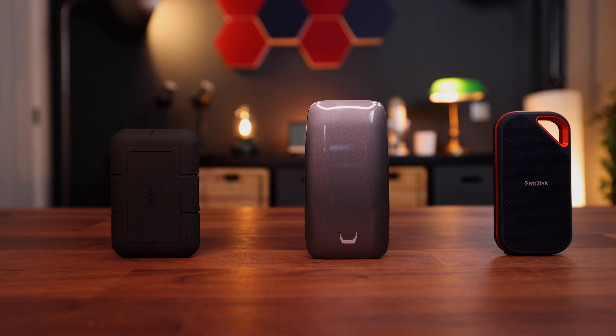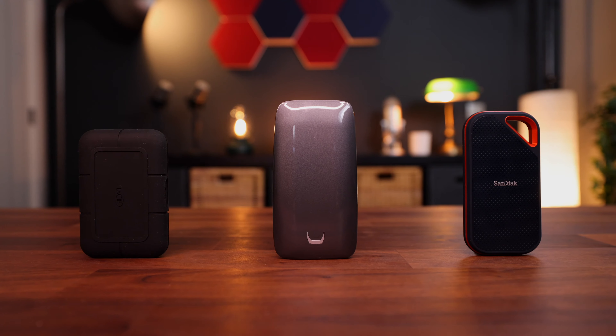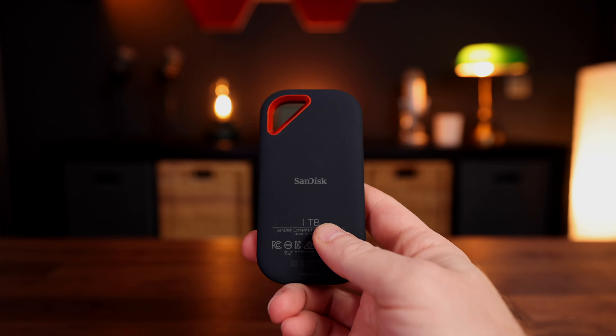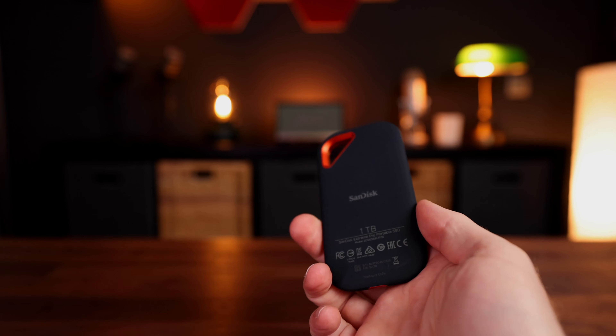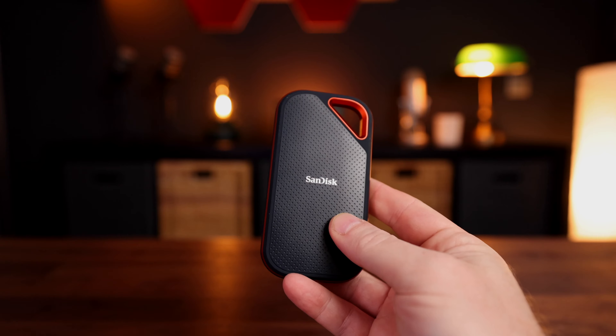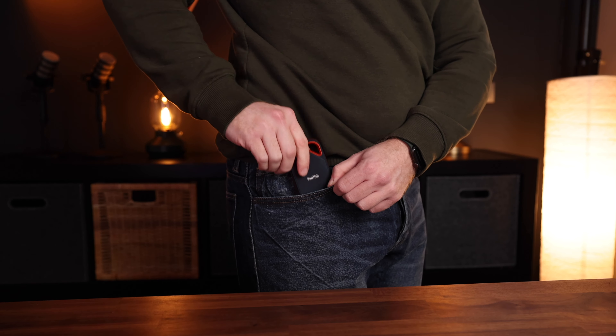The go-to solution for most people in 2022 will be external SSDs, and for good reason. There are a lot of advantages to using these drives — they're relatively affordable, they're fast, you can use them between different devices, and they're small. So they're great for travel and you can take them with you on your commute.